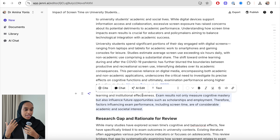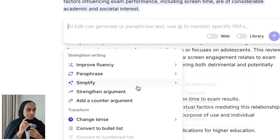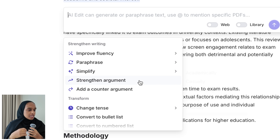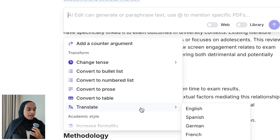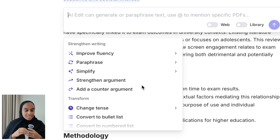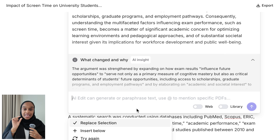I want to increase my critical argumentation, so I've highlighted a section at the end of this paragraph and gone to the AI edit tool. This tool allows me to strengthen my writing through fluency, strengthening the argument, adding a counter argument, paraphrasing, simplifying, and more. I'm going to go with strengthening my argument. In my introduction I need a strong argument — there needs to be evidence for what I want to discuss. I also really like the AI insight feature that tells you what's changed and why.